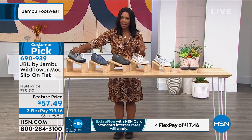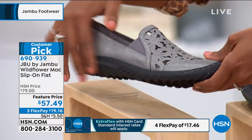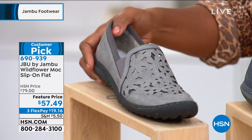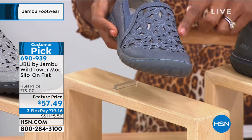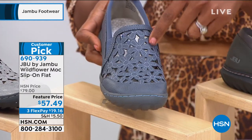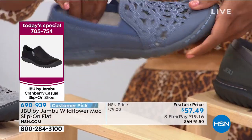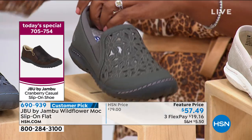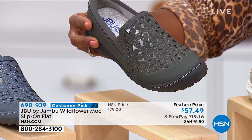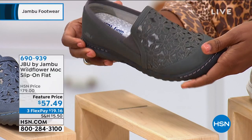We've got them in gunmetal — soft, nice gray on top with a darker outsole on the bottom. We have them in denim, and you can really see that beautiful contrast stitching, not only around the floral but also around the toe and around the heel. Next is the charcoal — this is the darkest option in this shoe. There's not one that's black, per se, but this is the charcoal. If you wanted one that's deep and dark, go for that one.